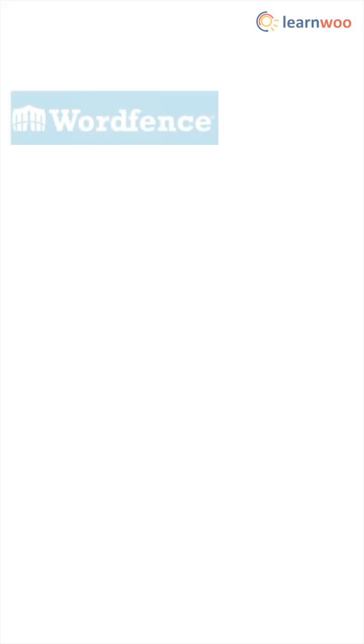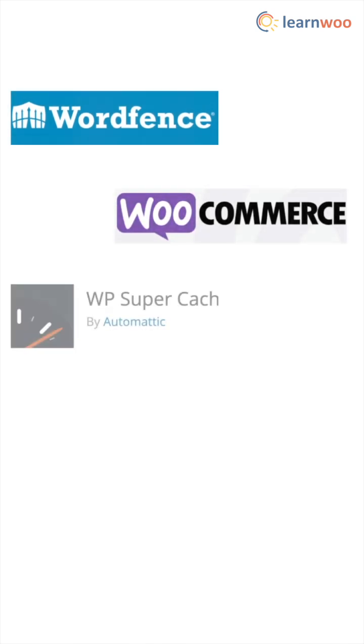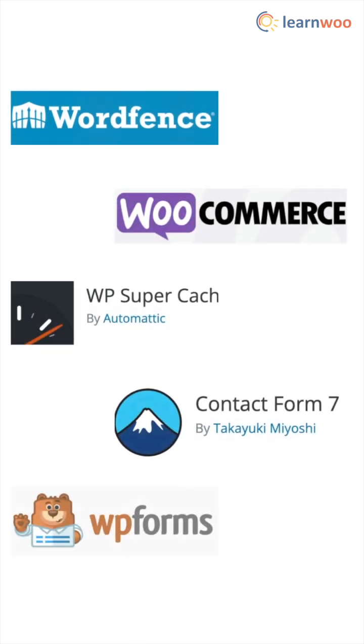Number two, install essential plugins. Install plugins like WooCommerce, WP Super Cache, Contact Form 7, or WP Fonts, and etc.